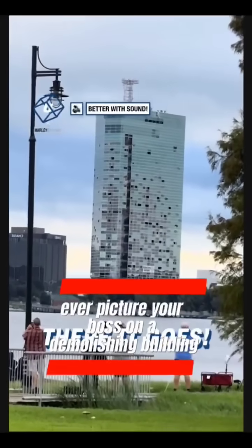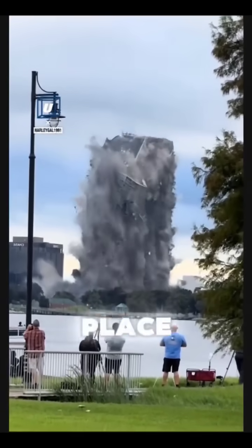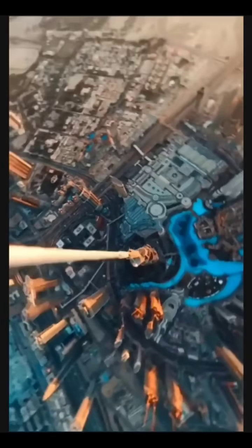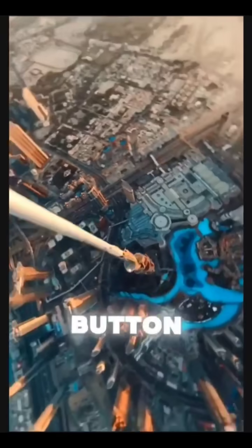Ever picture your boss on a demolishing building? They're standing there like the main character in an action movie, trying to look all cool while the whole place is falling apart. They're like, 'Don't worry, team, I've got this under control.' And then, right before the building collapses, they trip over a chair and accidentally hit the emergency meeting button on Zoom.